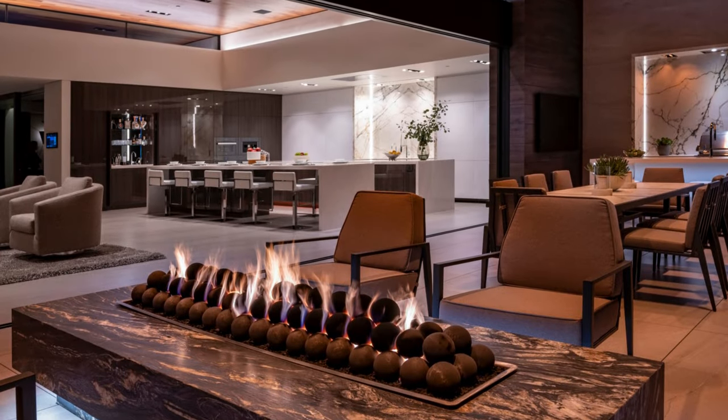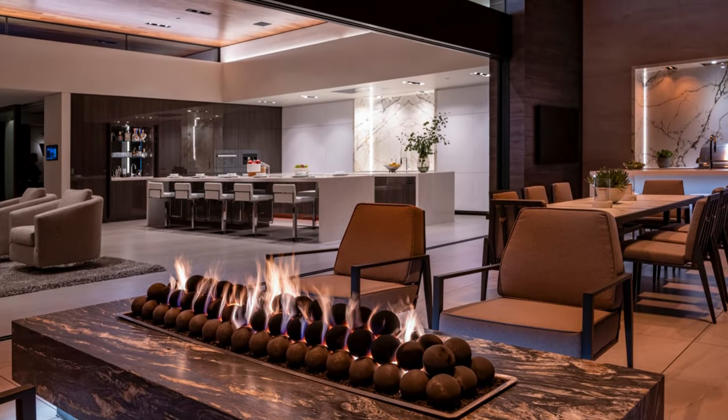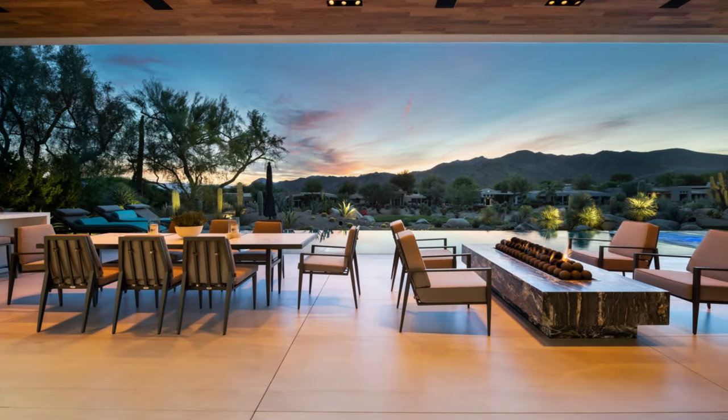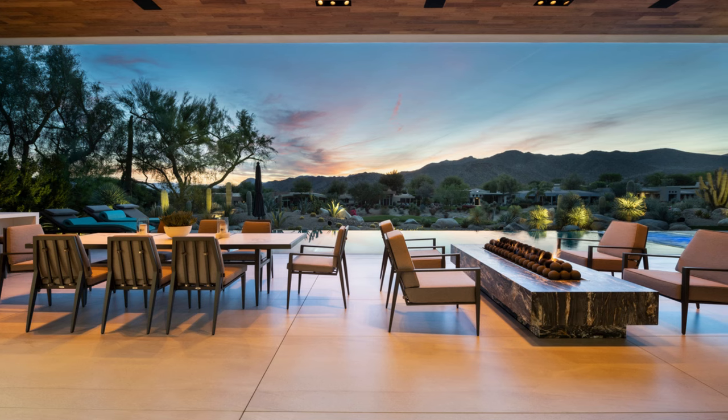Bighorn House stands as a harmonious union of architecture and landscape, where the mountains, water, and the great outdoors converge to deliver an exceptional living experience beyond compare.